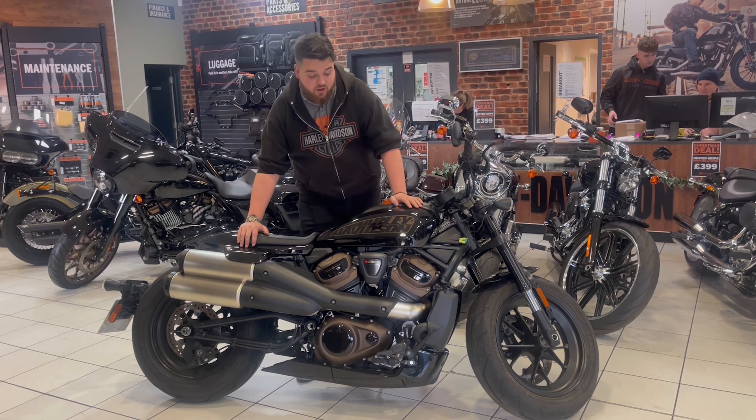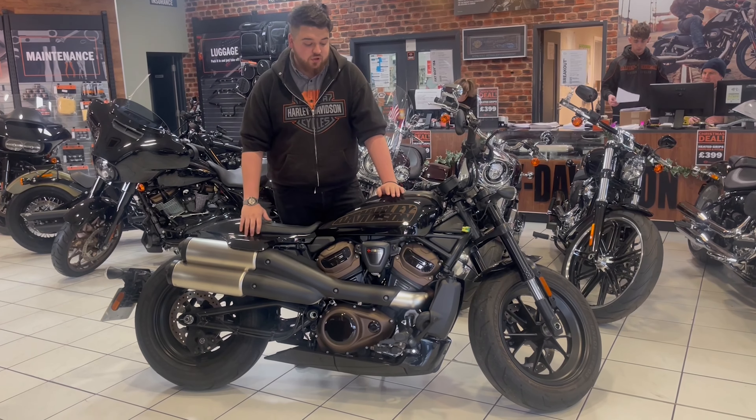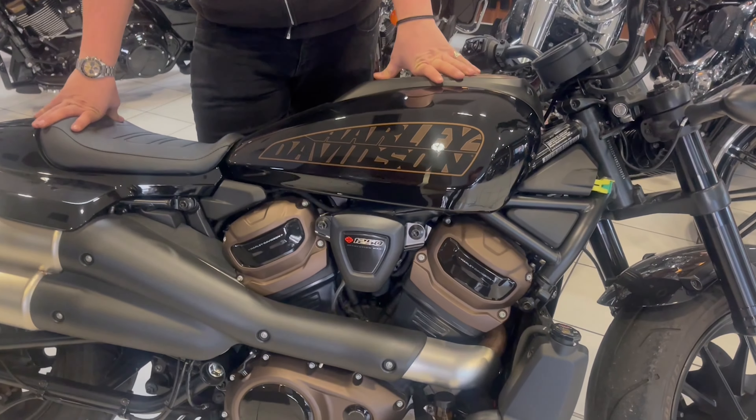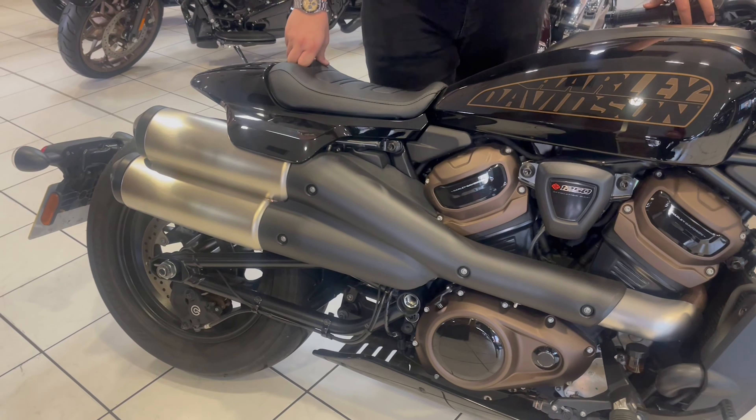Hi guys, Tom from Leeds Harley. I thought I'd do a quick video walk around on this 2022 plate Harley-Davidson Sportster S that we've currently got in stock. This is up at £13,499 and it's got just a touch over 1,200 miles on the clock from new.